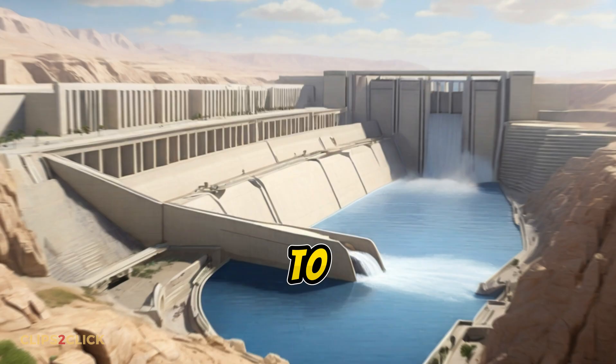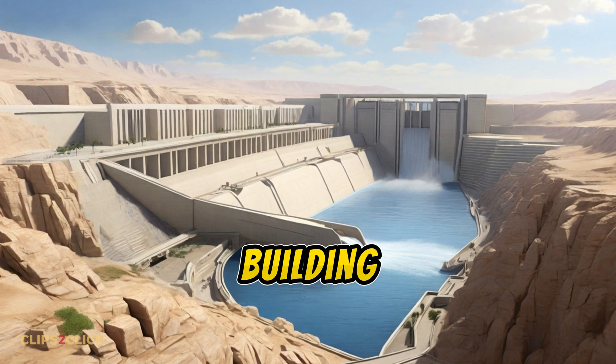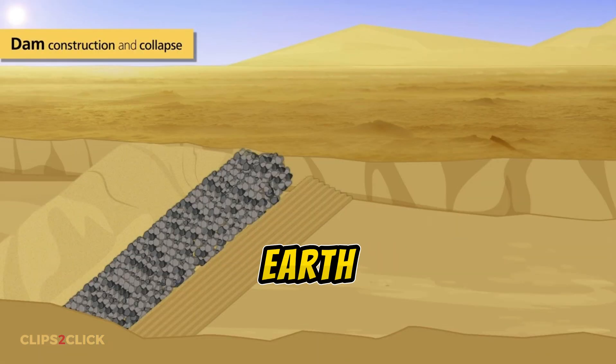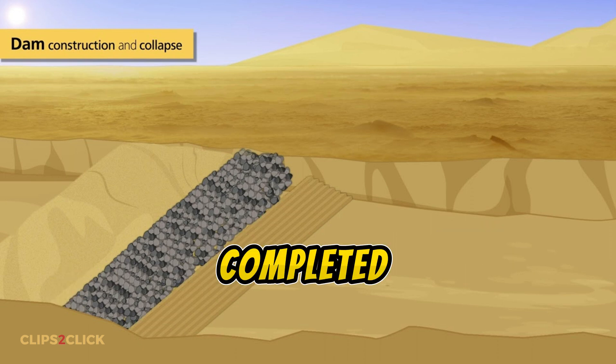Its purpose? To contain flash floods from sudden desert storms and provide water for workers building those iconic monuments. Constructed with 60,000 tons of earth and rocks, it could have held up to 625,000 cubic meters of water if completed.